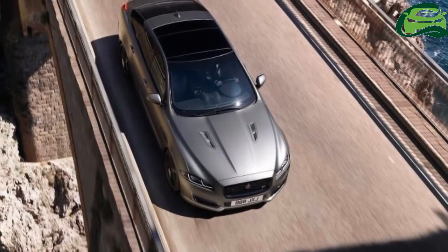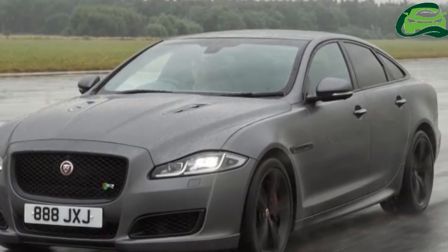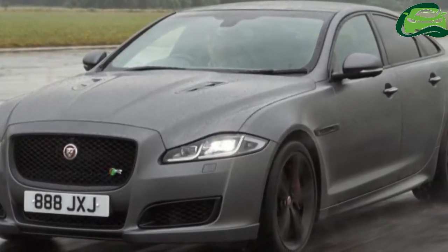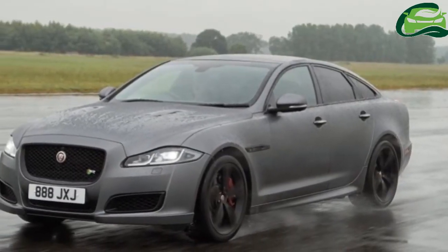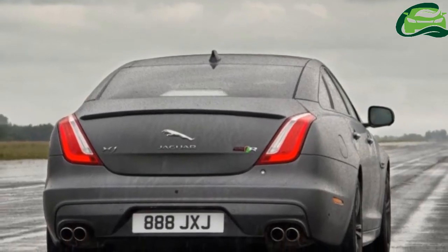Inside, the XJR575 features bespoke embossed red plates, 575 intaglio, and diamond quilted seating available in Jet, Jet and Ivory, and Jet color options, finished with additional 575 branding.